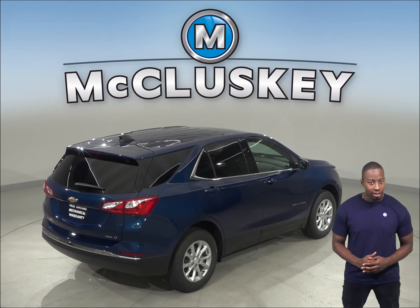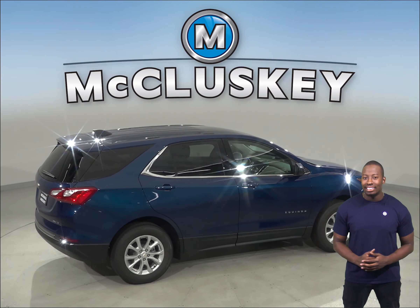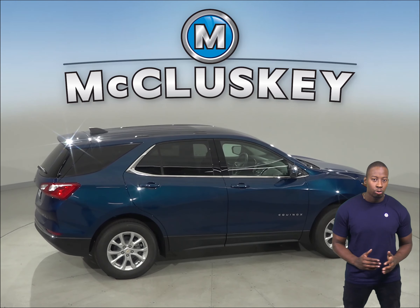And if you ever have something to tow, the Chevrolet Equinox is capable of towing up to 1,500 pounds. It's easy to see why the Chevrolet Equinox is the best choice for you.